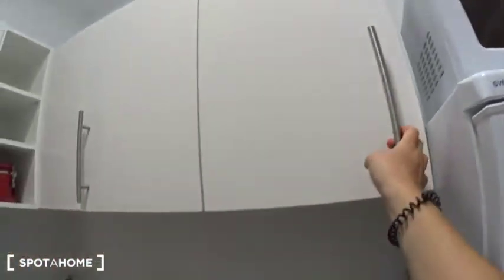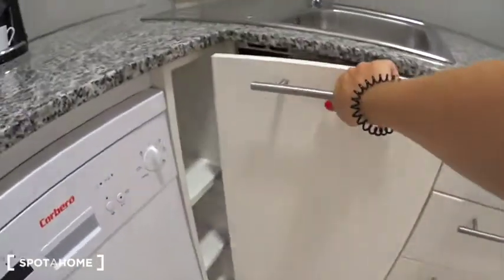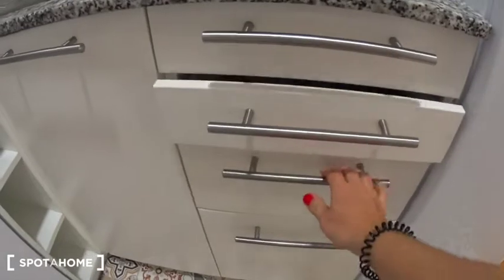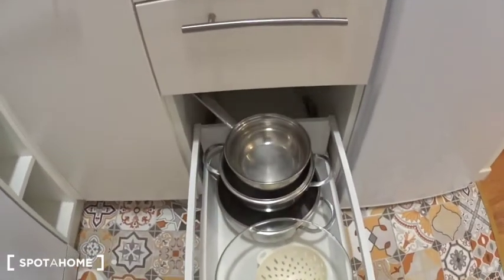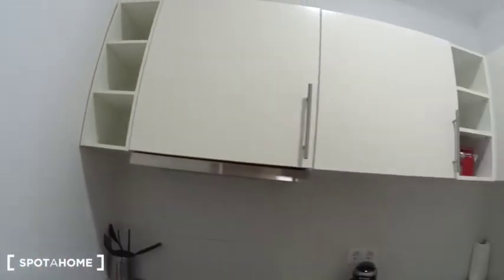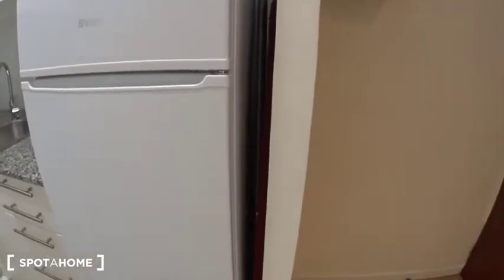You have an iron here, some cleaning products, cutlery, knives and utensils. Cloths and some pans. More storage space here on the side and on top as well. It's a great kitchen. And here you have the ironing board.